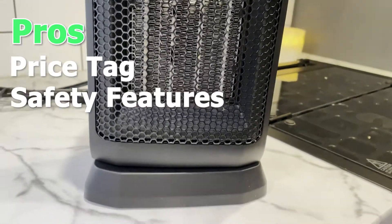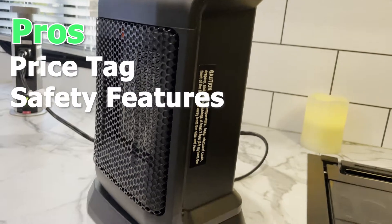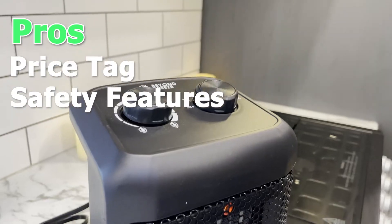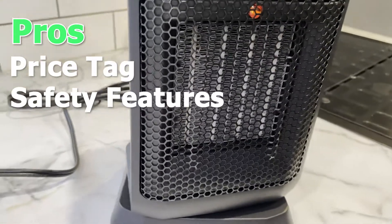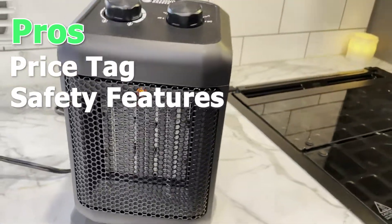It also has a tip-over switch on the bottom to ensure that if the unit does tip over, it's not going to create some sort of fire — it's going to stop all power to the unit.